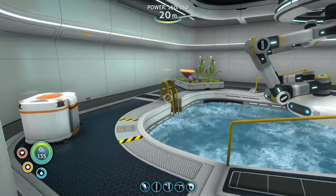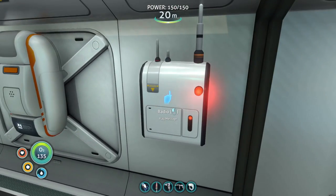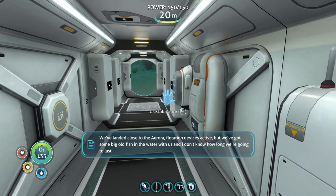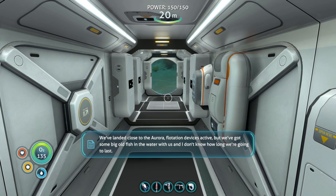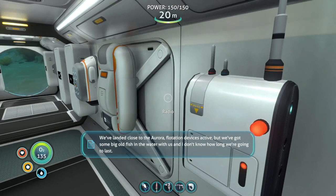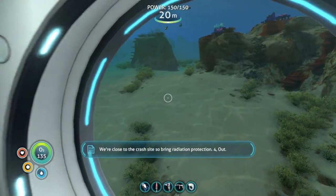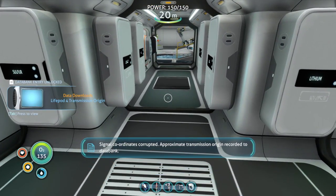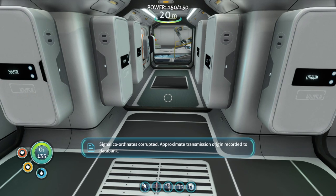The one we went to in episode 7 is the only island I've ever seen. Let's take a look at this message. Lightpod 4: 'We've landed close to the Aurora. Flotation device is active, but we've got some big fish in the water with us. I don't know how long we're going to last. We're close to the crash site, so bring radiation protection. Four out.' Signal coordinates corrupted — approximate transmission origin recorded to data bank.